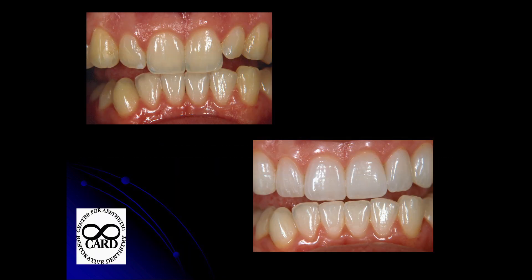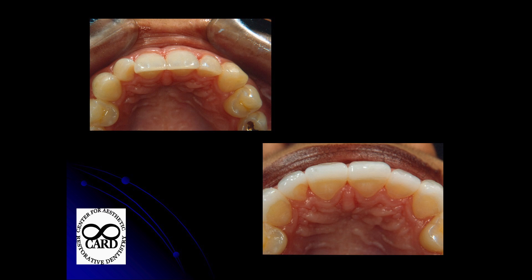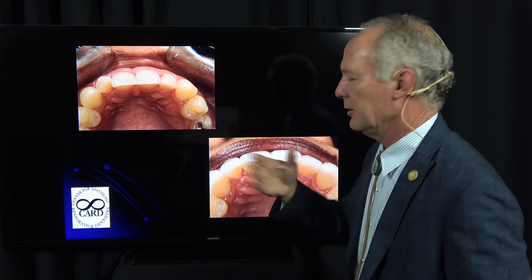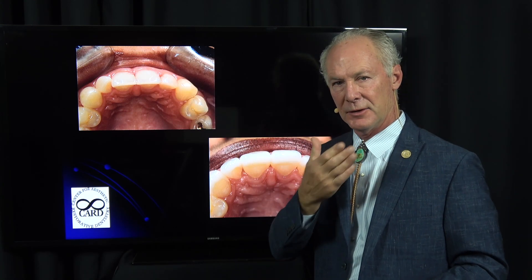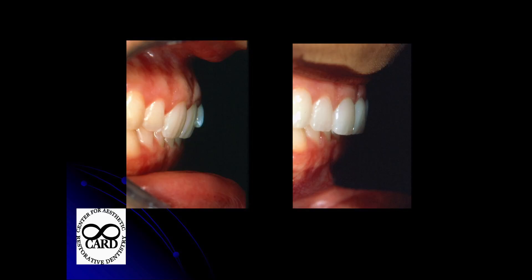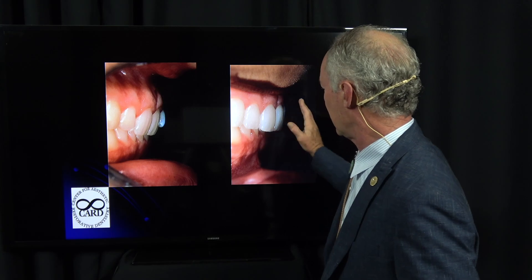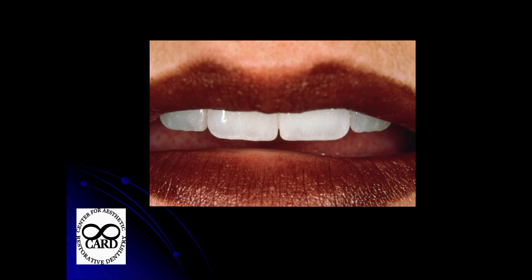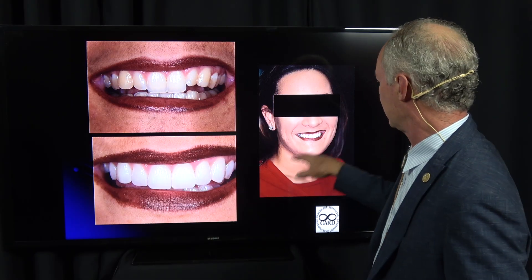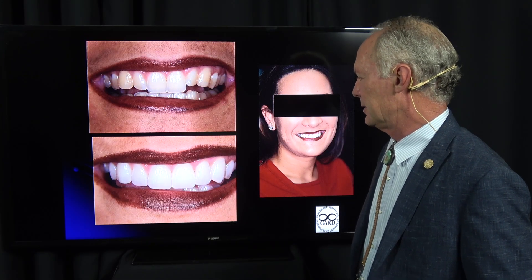Here is the final result — before and after. What I did with the centrals was just made them thicker, so it didn't look dished back since we weren't undergoing orthodontics. This is her before and this is her after, showing incisal edge position with lips in repose. That case was over 20 years ago and it's still working well.